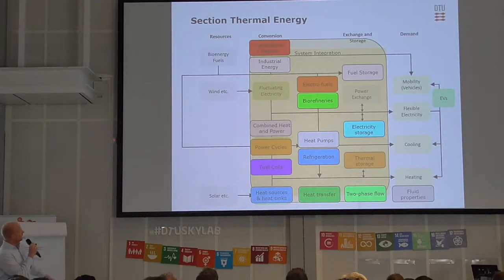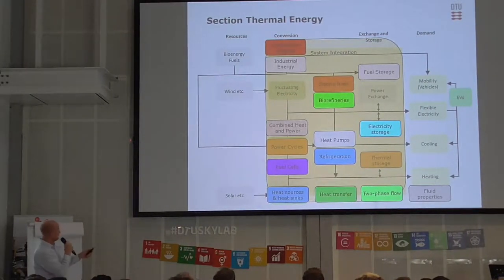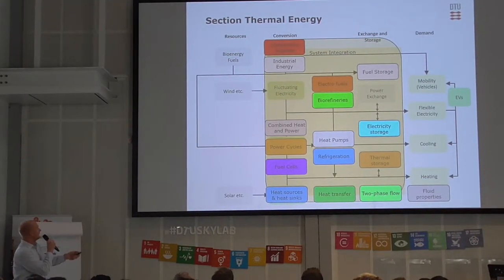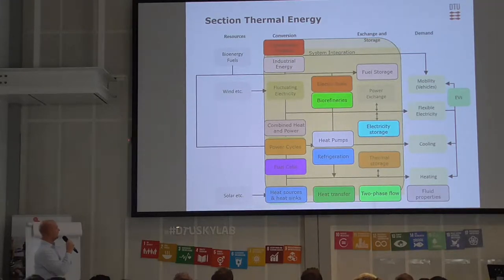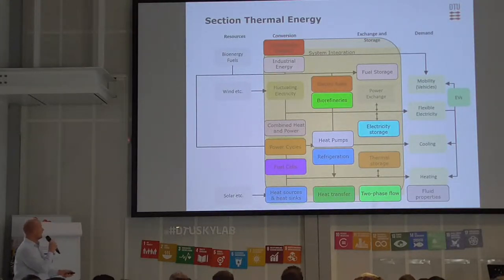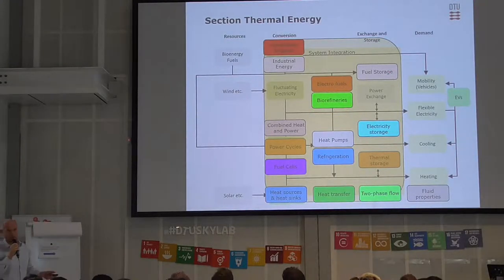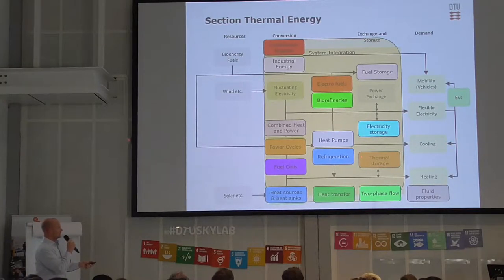So we do all in the middle — that's pretty much it. We have different components; there's anything from combustion engines to industrial to different power plant types, heat pumps and refrigeration, electrofuels, biorefineries. We also do some fuel storage and electricity storage.